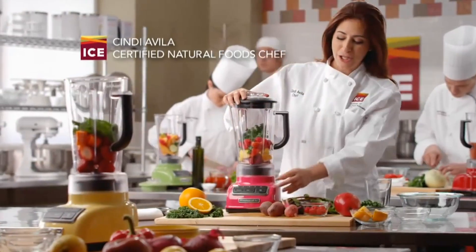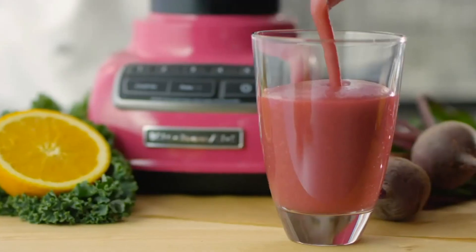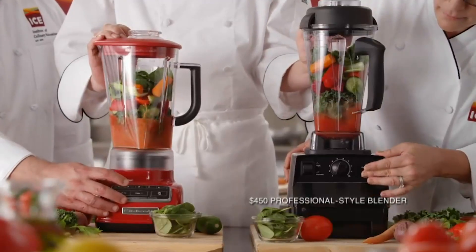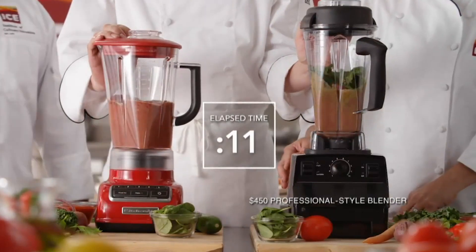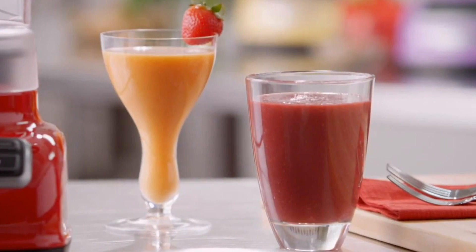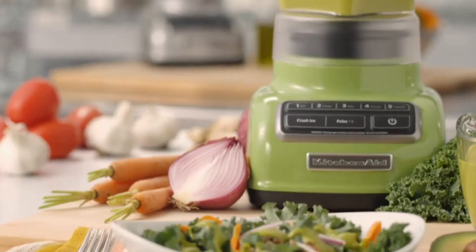Another interesting feature is its steel-reinforced coupler that guarantees strong blending by providing a direct and efficient power transfer from the motor to the blade. Fruits, ice, and vegetables can become puree in no time. This 10-pound blender comes with a BPA-free 60-ounce pitcher that's big enough to blend a large volume of ingredients in a single batch.